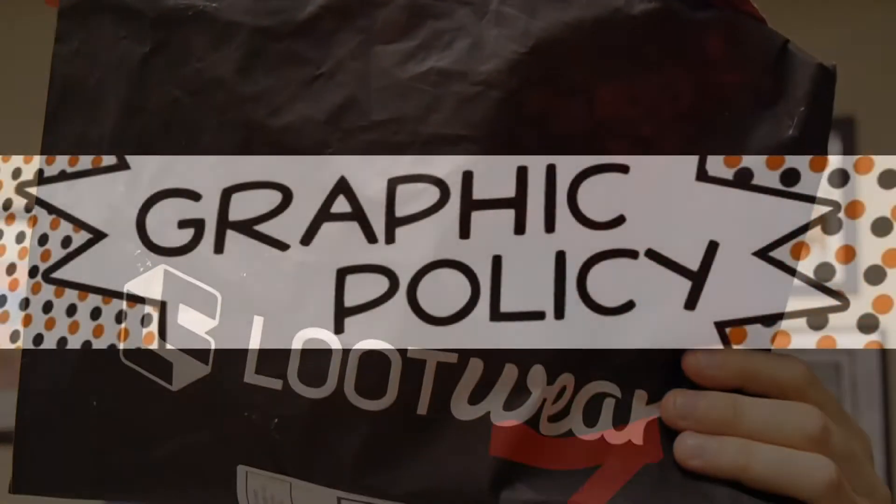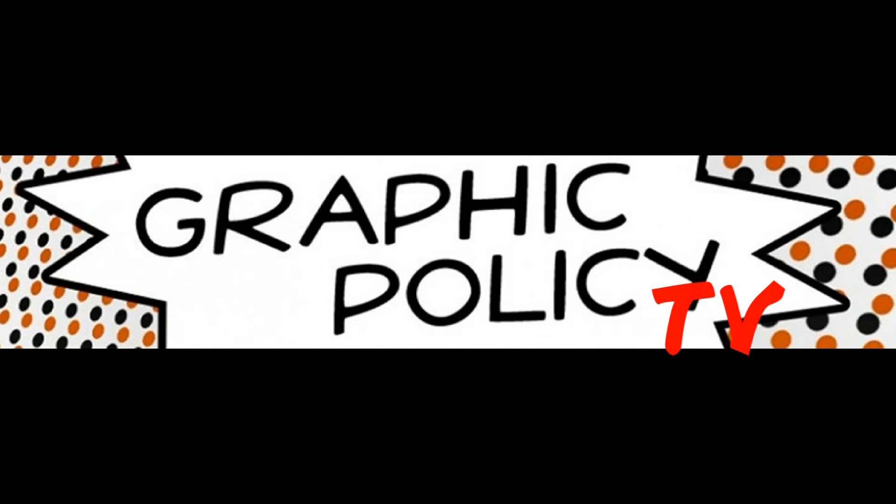Until next time, as always, thanks for watching and keep it geeky. Thanks for watching the previous video from Graphic Policy Television. Just by watching, you help support our site — thank you so much. If you're watching these videos, you probably care about geeky things like movies, television, comic books, toys, games, video games — you name it. You can subscribe right now to our YouTube channel to stay in touch and catch all the new videos, or check out our website at graphicpolicy.com. As always, thank you for watching. Keep on rocking and keep it geeky.